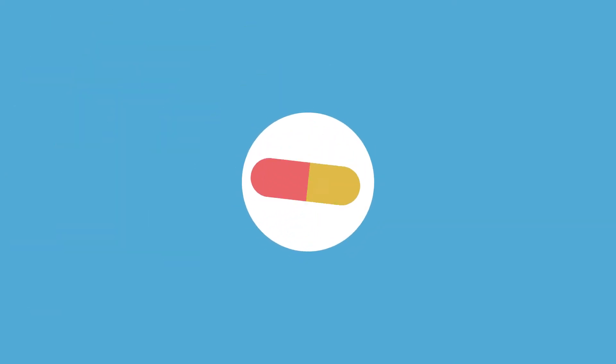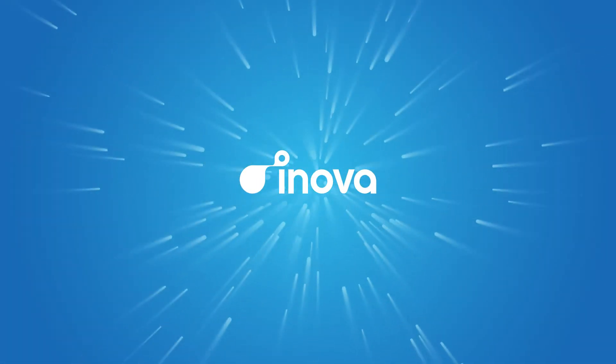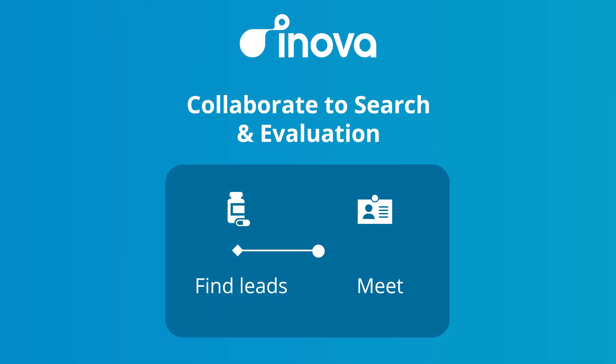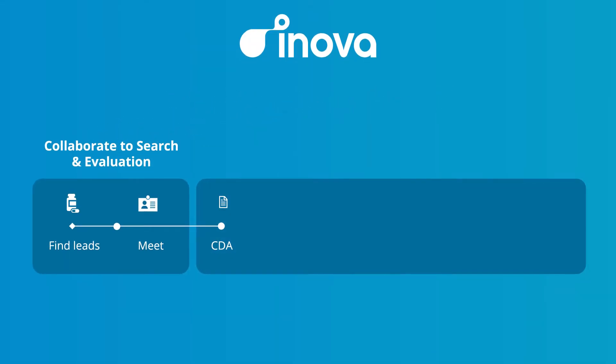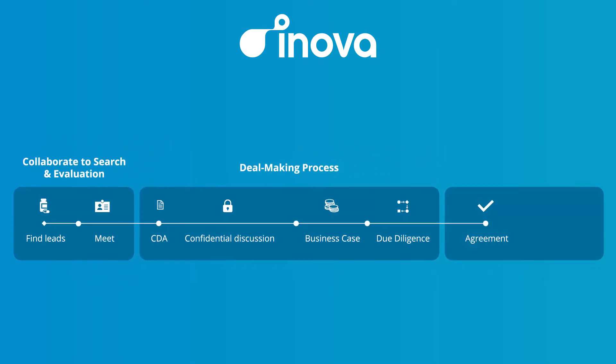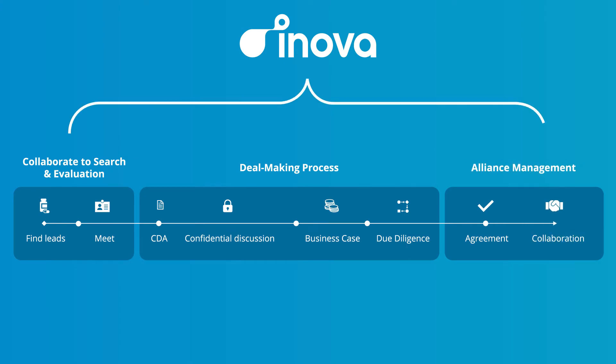And that's where we come in. At Innova, our partnering platform accelerates the biopharma partnering process. Over 150 life science companies, including 30 of the top 50 pharma, use Innova to manage their partnering lifecycle from search and evaluation through the deal-making process to alliance management.